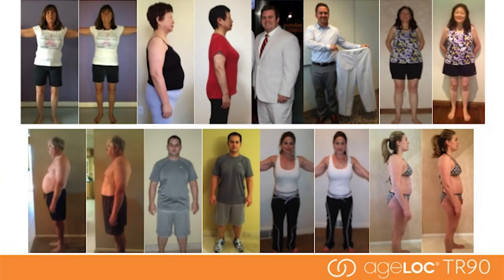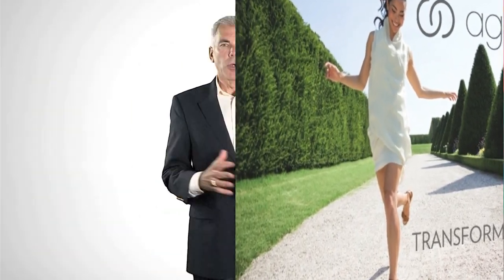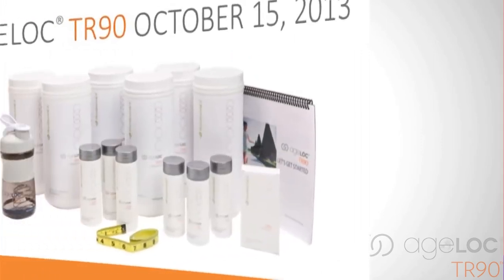Here are some of the results we are already seeing. Be sure to purchase your AgeLok TR90 system on October 15th. There will be limited supplies, and the system will not be available again until April of 2014. Make the commitment now and transform your life in 90 days. Now that we've heard from Dr. Mark Bartlett and Greg Darlington talk about the incredible TR90 weight management system, I hope you see, feel, and understand the Nu Skin difference demonstrated in the TR90 weight management system.